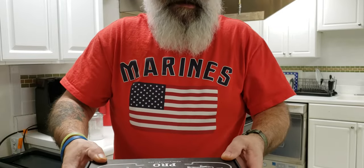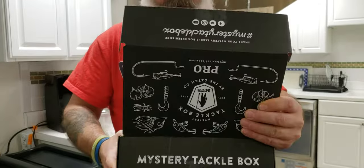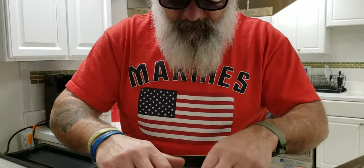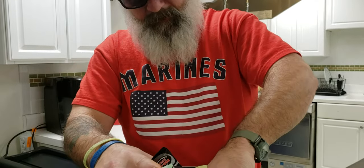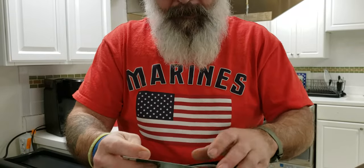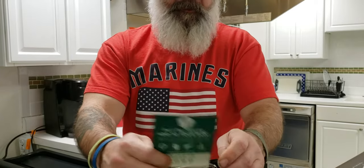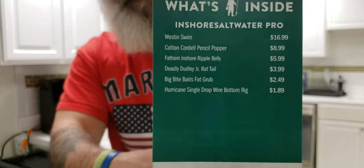That's what I bought retail getting ready for spring. Now, this is the Mystery Tackle Box Pro saltwater inshore box. This is actually way better than last month's box — last month they gave me five baits that were kind of lame and overpriced. This one is a lot better.